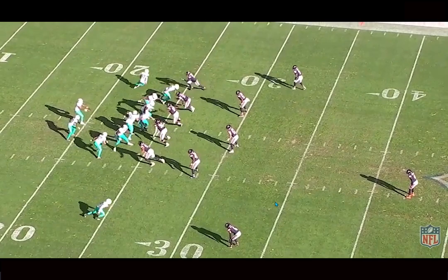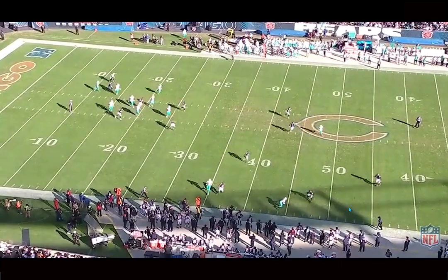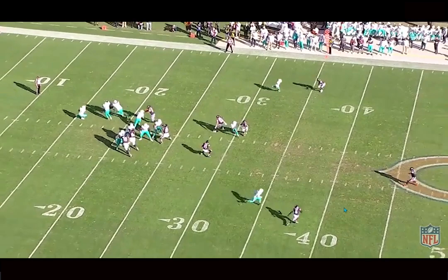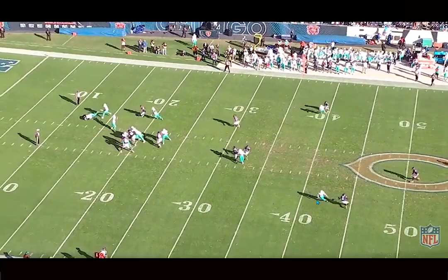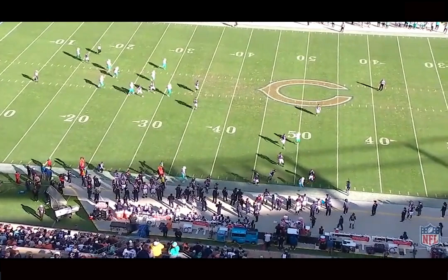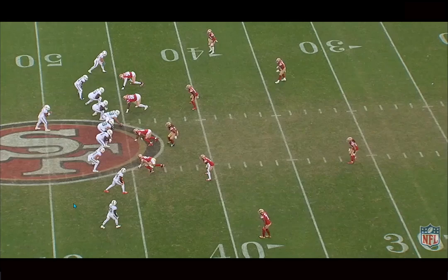This is Tyreek Hill in Cover 3 at the bottom of the screen — he even has help inside with the deep middle safety, everything closed, and the corner playing outside leverage expecting an in-breaker. But Tyreek just absolutely destroys his guy, sinking his hips — that's absolutely special. Tua throws it right on the break with great timing. Another two-man concept mixing things up, allowing Tyreek to work to the space, with multiple options — inside, outside, breaking deep. It's very hard to stop Tyreek when he has four options on a single play.